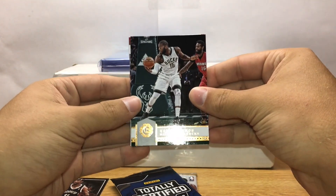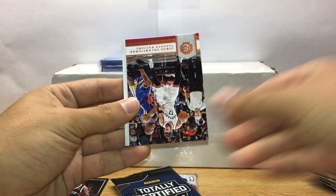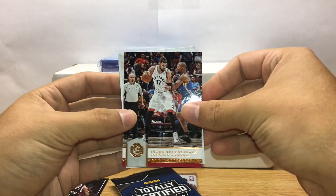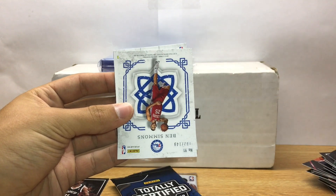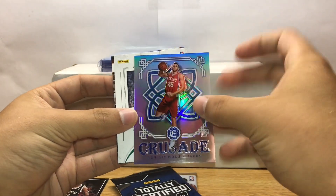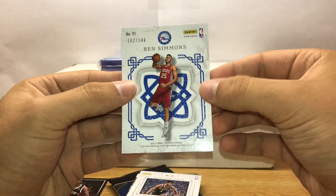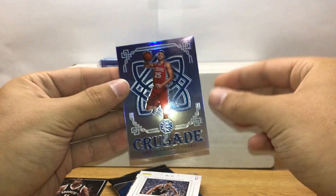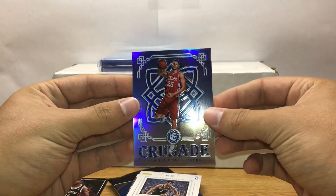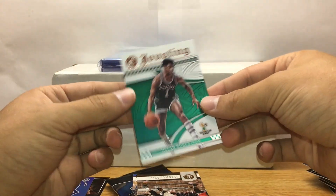Alright, now this is Excalibur. Greg Monroe, Lachinis, Buddy Hield, Ben Simmons numbered Crusade — that is numbered 102 of 149, that's good looking, I like that. And an Oscar Robertson jousting card.